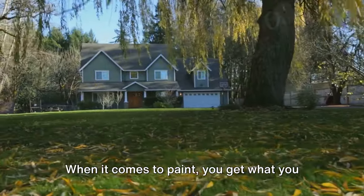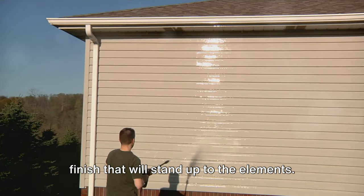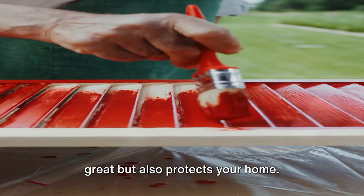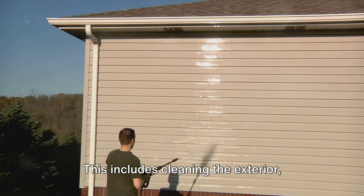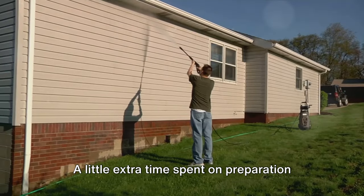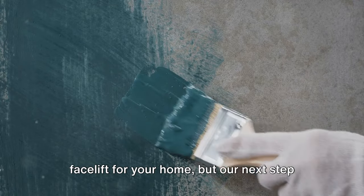Don't forget about quality. When it comes to paint, you get what you pay for. Investing in high-quality paint means you'll have a longer-lasting, more durable finish that will stand up to the elements — a paint job that not only looks great but also protects your home. Finally, don't rush the process. Preparation is key to a successful paint job. This includes cleaning the exterior, making necessary repairs, and priming before painting. A little extra time spent on preparation can make all the difference in the final result.